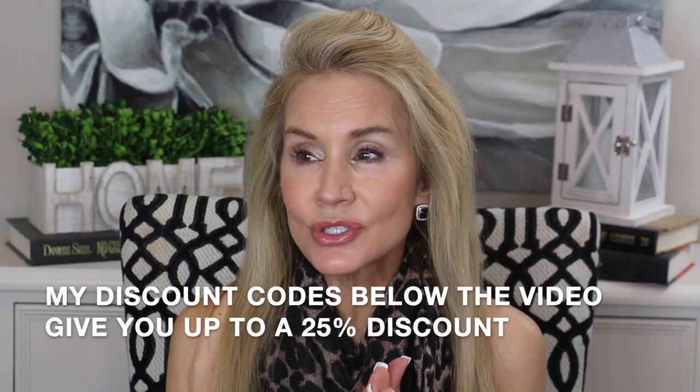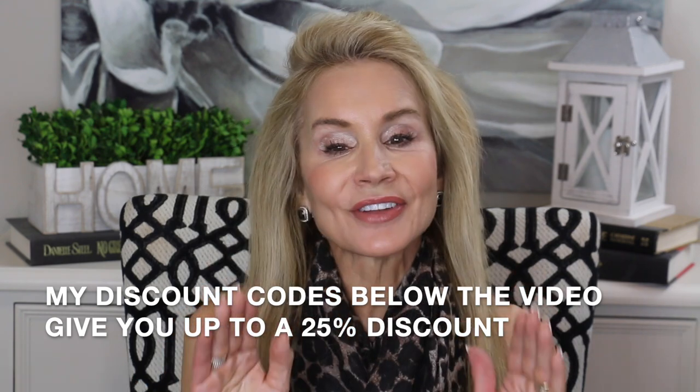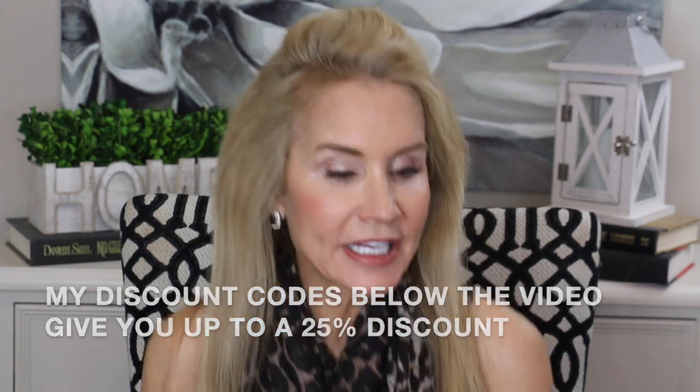SkinStore.com regularly has 20% to 25% off sales, and I'll link them below the video. When I say they sponsored this portion of the video, it doesn't mean they paid me — they did not. But they allowed me to order several products from their website, and except for one, I ordered sunblocks that I already use and love.